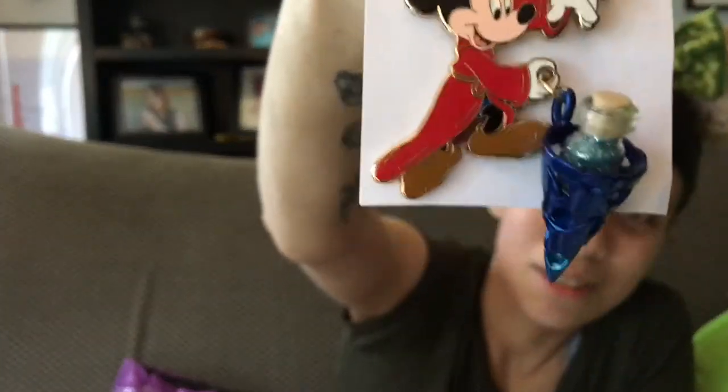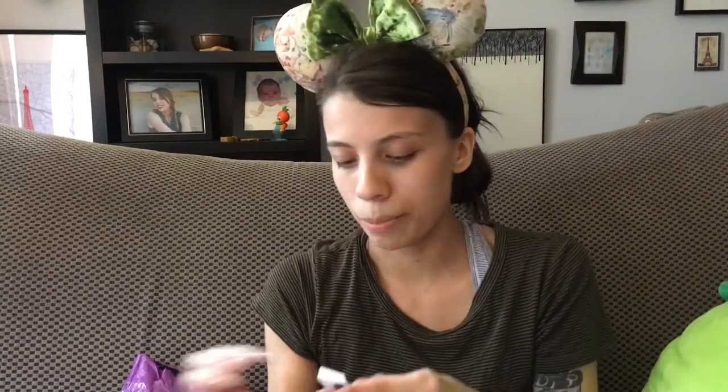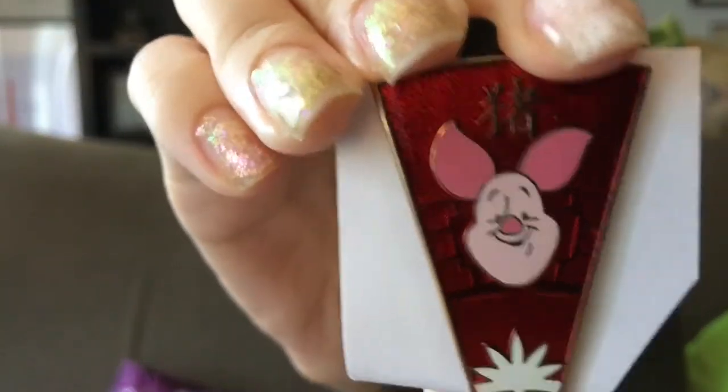This next one is another of Patrick's pins — it is Sorcerer Mickey from Fantasia. He's got a dangly thing that looks like his hat, and a little bottle with blue glitter and a cork stopper. We've seen this a lot of places but never bought it, and we just finally took the plunge. This next one is from the Disney Zodiac Mystery Box Collection and it's Piglet — it's got a red translucent metallic-y background and Piglet is so cute in this pin. Who am I kidding, he's cute in every pin.